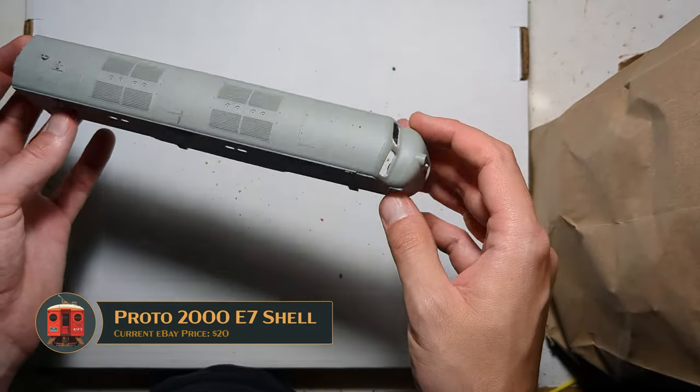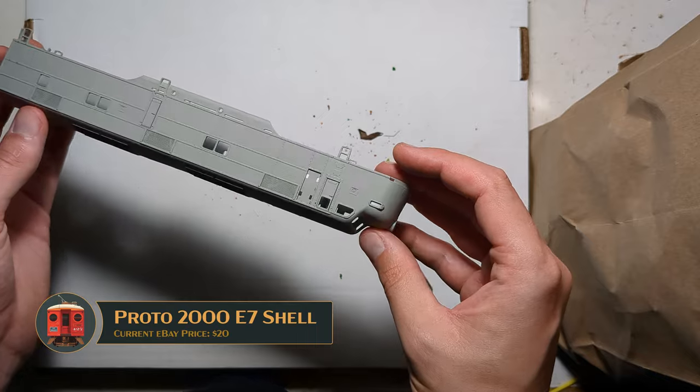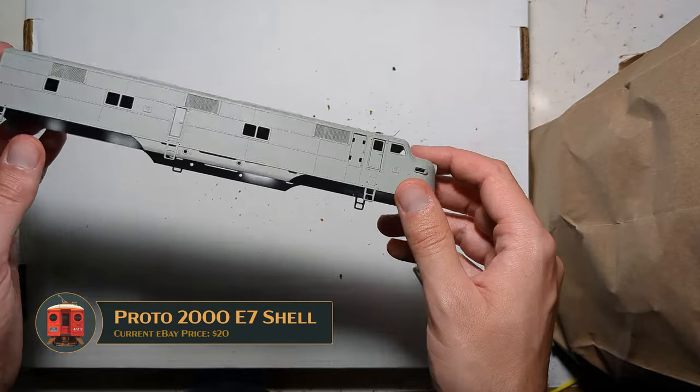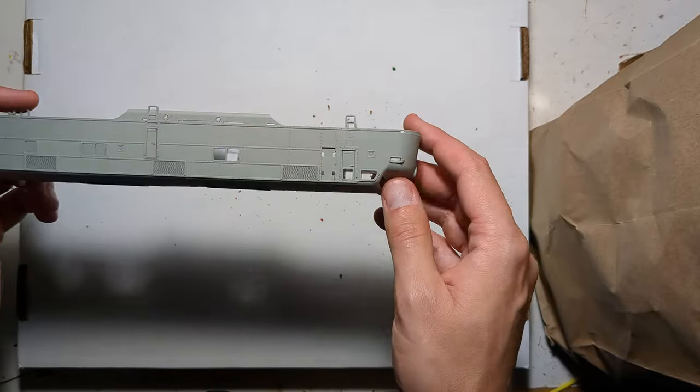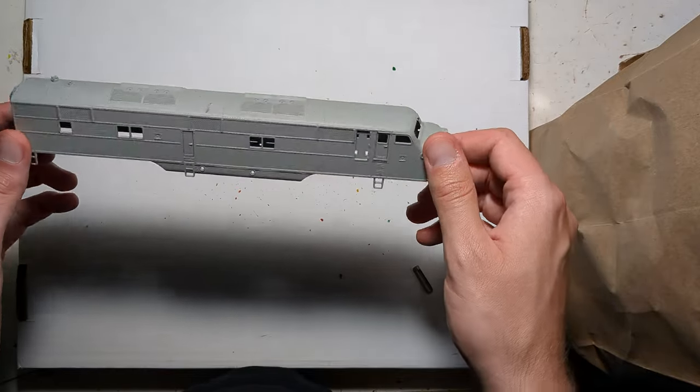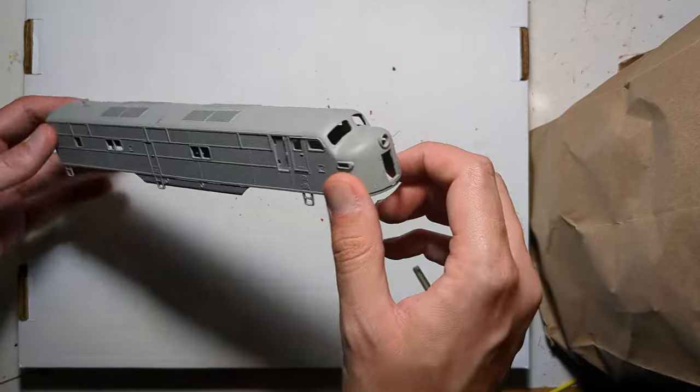This is a Proto 2000 E7 shell on deck. Doesn't look like it has any of the details since it's on deck — it obviously got separated from the rest of its box and its drivetrain. Again, it'll make a wonderful test mule for some of the Alta paint schemes, so I'm looking forward to that.